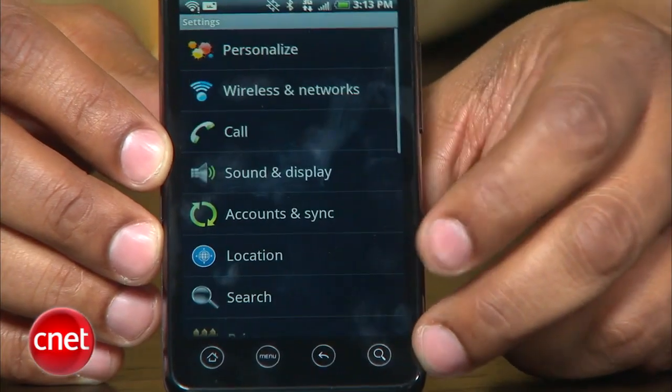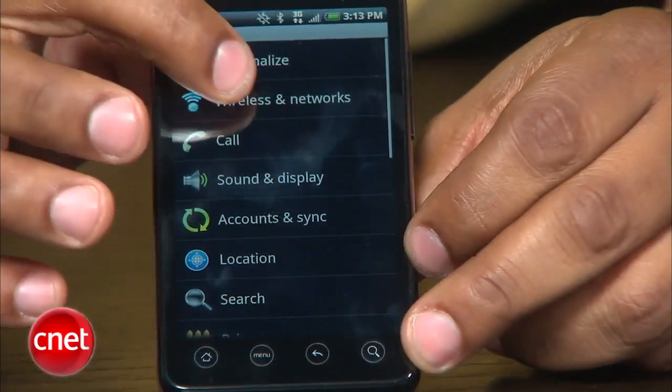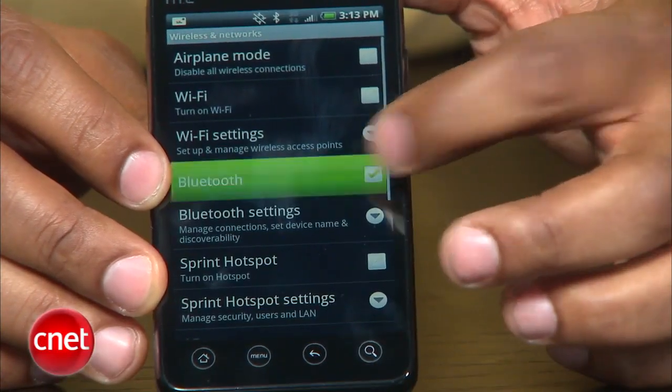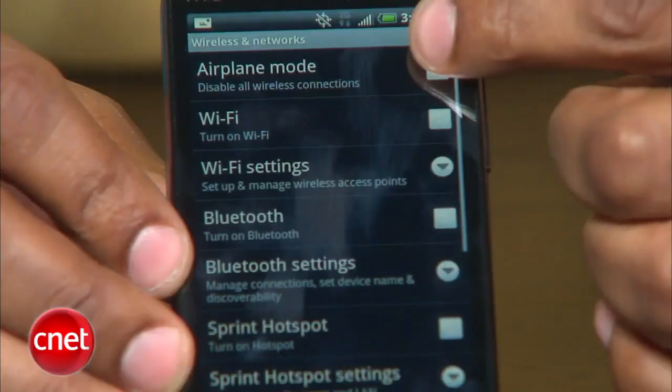First off, you'll want to turn off anything that you're not using — Wi-Fi scanning, Bluetooth, and 4G, especially if you're not within a 4G coverage area. Hit the menu button, go to settings, then wireless and networks, and uncheck Wi-Fi, Bluetooth, and 4G. If you're in an area that does not have mobile coverage, you can turn on airplane mode.